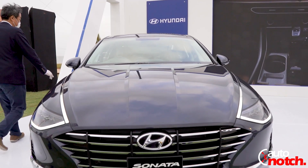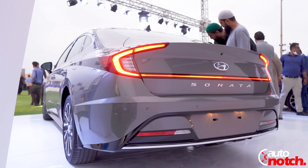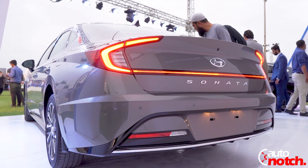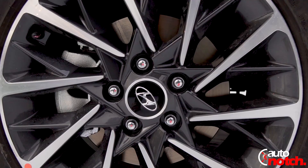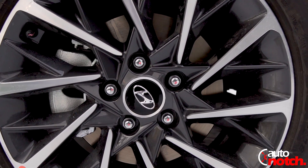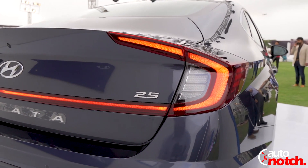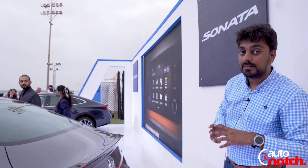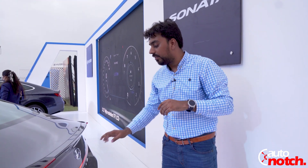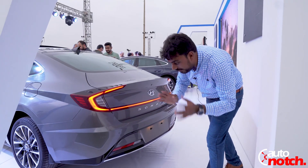The design which this Sonata carries is named Sensuous Sportiness, which attracts a wider range of audience because of its elegant look. Its shape is fastback-style but the trunk is separate from the back glass. It has elegant multi-spoke dual-tone 18-inch alloy wheels with Bridgestone tires. The rear has C-shaped connecting LED lamps which enhance the look of the Sonata, and the Honda logo is very prominent with a hidden trunk button.